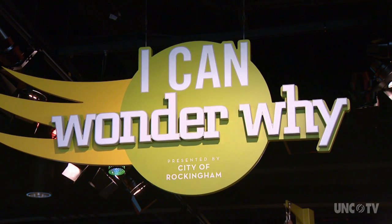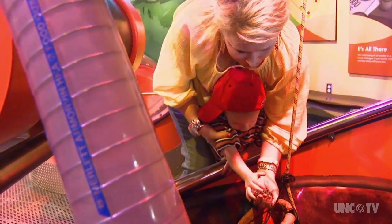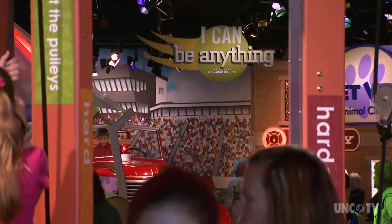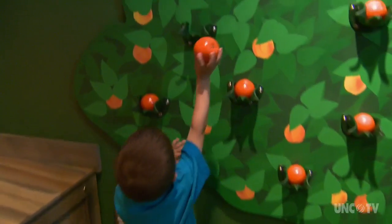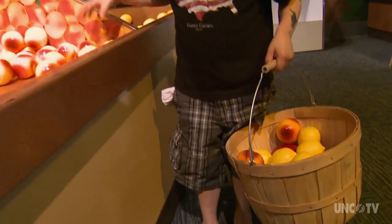The museum is based around the whole theme of 'I Can.' When you first come in, you'll see the 'I Can Wonder Why' area — a great area for kids to play around and wonder what science concepts are behind that. Then there's an area called 'I Can Be Anything,' where you see things unique to the Sandhills region, like our farm area with peach trees, which is very important, as farming is very important in this area.